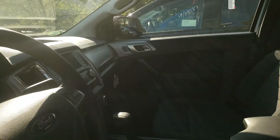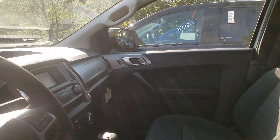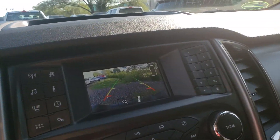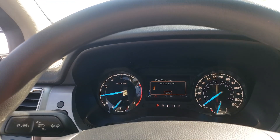As we come on in here, I want you to check out the nice black sport cloth that we have in here, as well as your screen. Nice backup camera there for you as well.